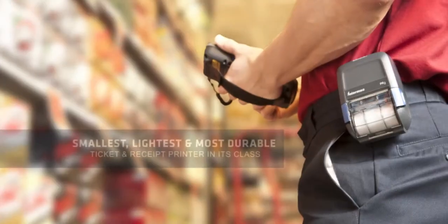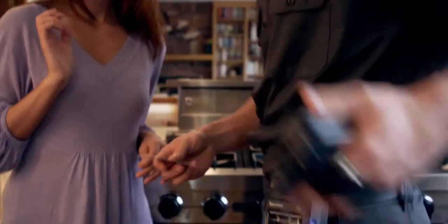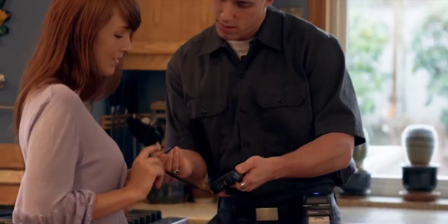For mobile point-of-service applications, the PR series is the smallest, slightest, and most durable ticket and receipt printer in its class. The PR2 and PR3 are the only printers to offer an optional, integrated, PCI-compatible credit card reader.